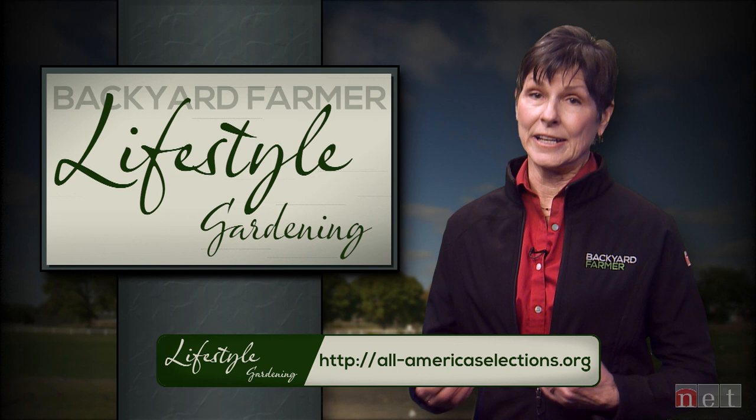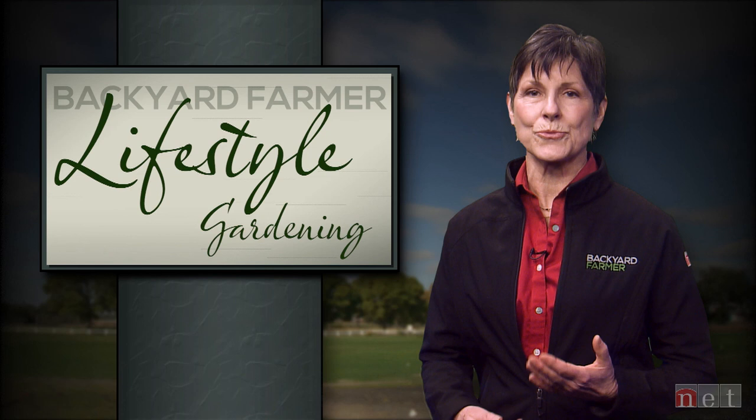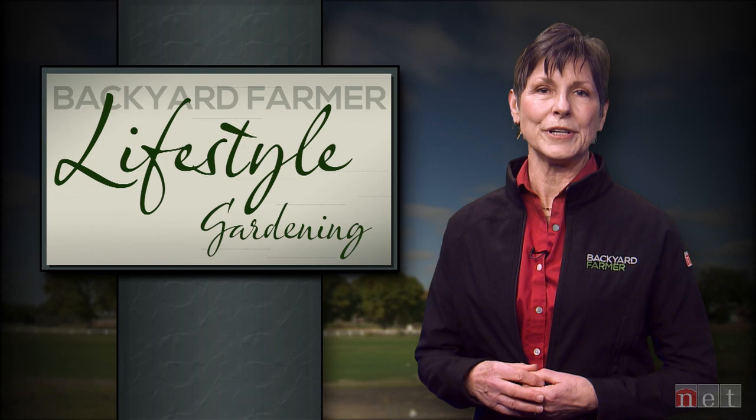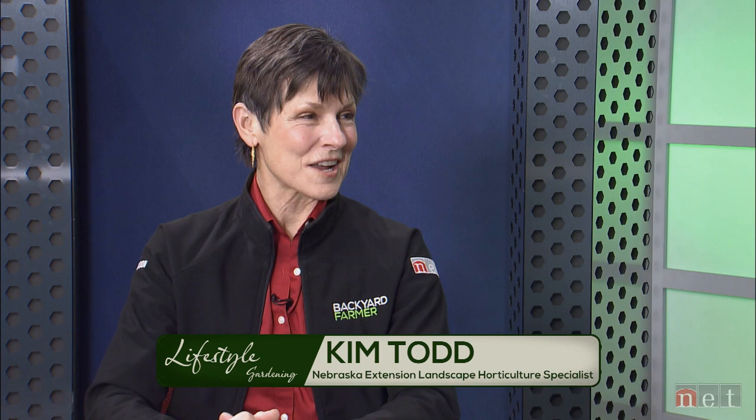For this week's interview, we're going to hear about a great program that promotes locally grown food. The Buy Fresh Buy Local program helps farmers, ranchers, and producers help their communities raise awareness about the value of locally grown food.